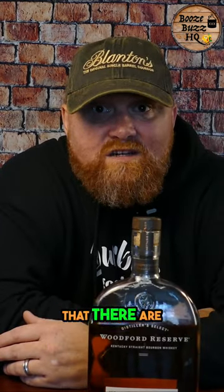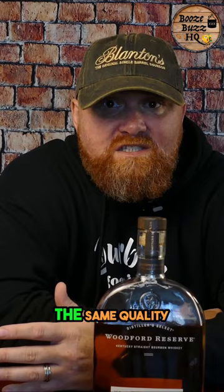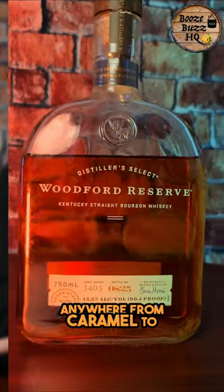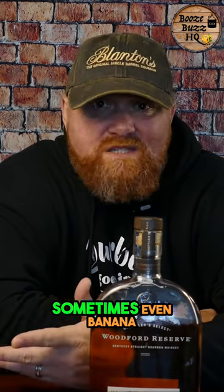The claim on this bottle is that there are over 200 detectable flavor compounds. Whether or not I believe that is for a different video, but I can say there's a lot. Every bottle of Whitford Reserve that I get, while it maintains the same quality, is slightly different. The flavor profiles I typically get out of these bottles range anywhere from caramel to toffee to butterscotch to brown sugar, citrus, fruit, floral, and sometimes even banana.